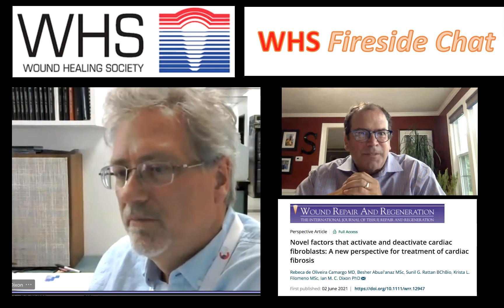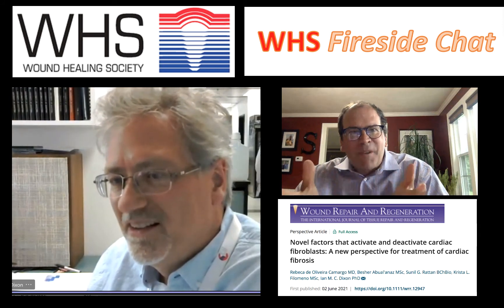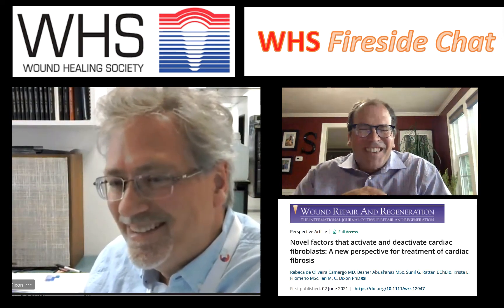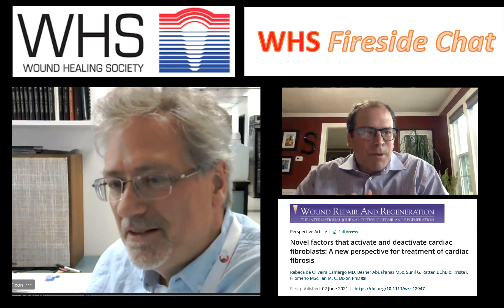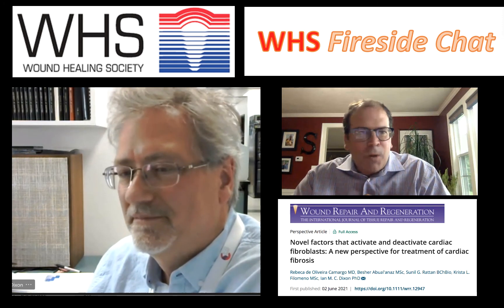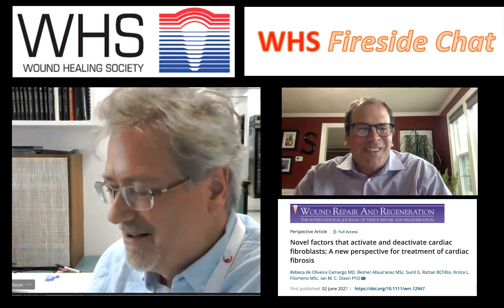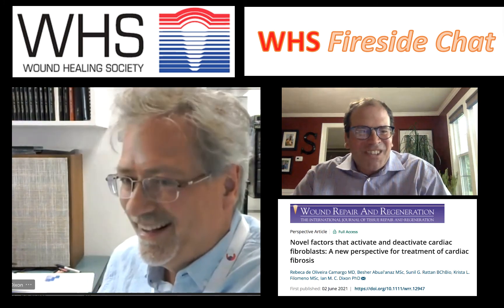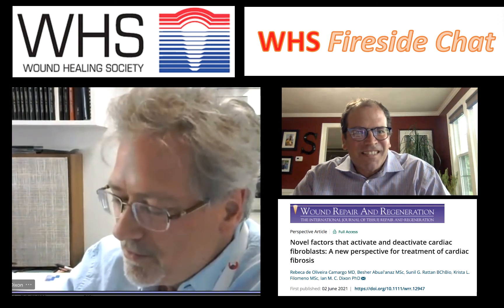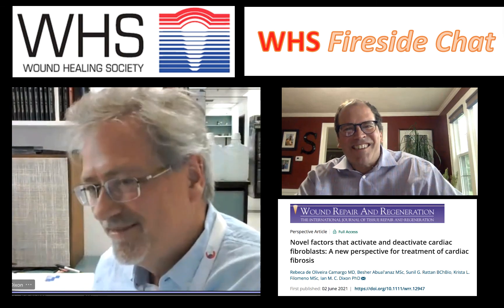We're getting a better handle on what SKI can do — it's really cool. We don't have enough time, I'd love to talk for hours. Thank you so much for the wonderful article in Wound Repair and Regeneration. The work you've been doing is wonderful, and if any of your students are looking for jobs, we're always hiring. Thank you, Ian — it's a real pleasure and great science. Thank you, Mitch. Good to see you again. Take care. Cheers.